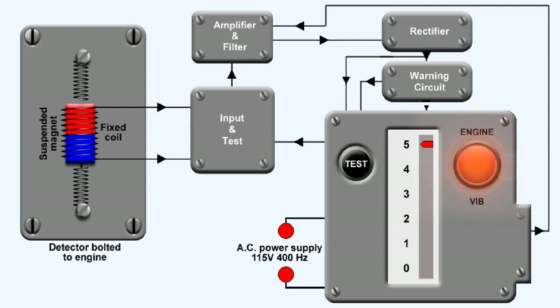The needle will show the appropriate deflection for the amount of vibration being suffered by the engine at that time. If the level of vibration exceeds a predetermined amount, a warning light on the instrument illuminates. Vibration is measured and displayed in relative amplitude.